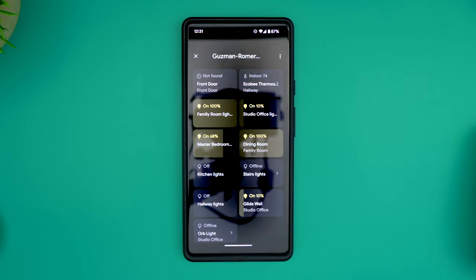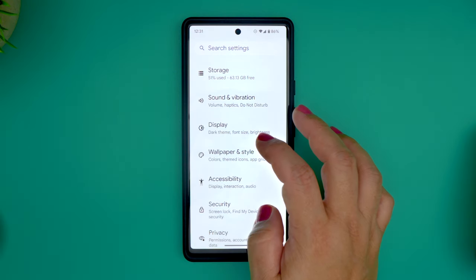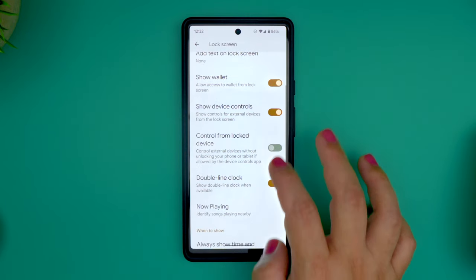Before Android 13, if you wanted to access your smart home controls, you needed to first unlock your phone. Now you have the option to use them without having to authenticate. To set that up, head to Settings, Display, Lock Screen, and flip the Control from Lock Device toggle.